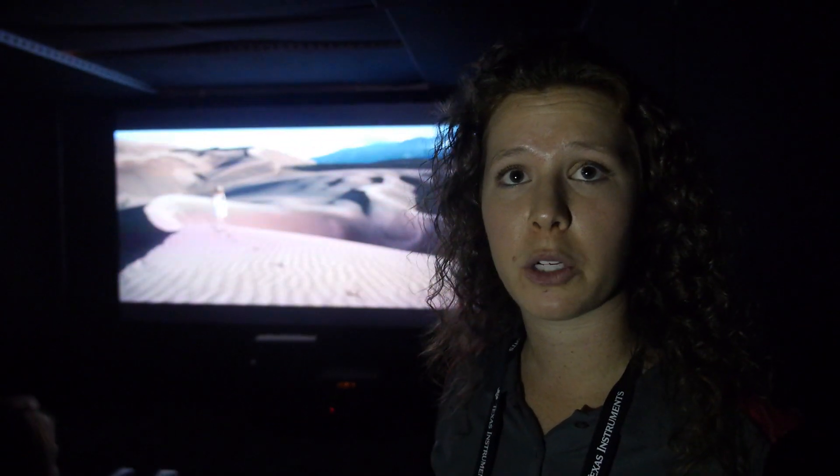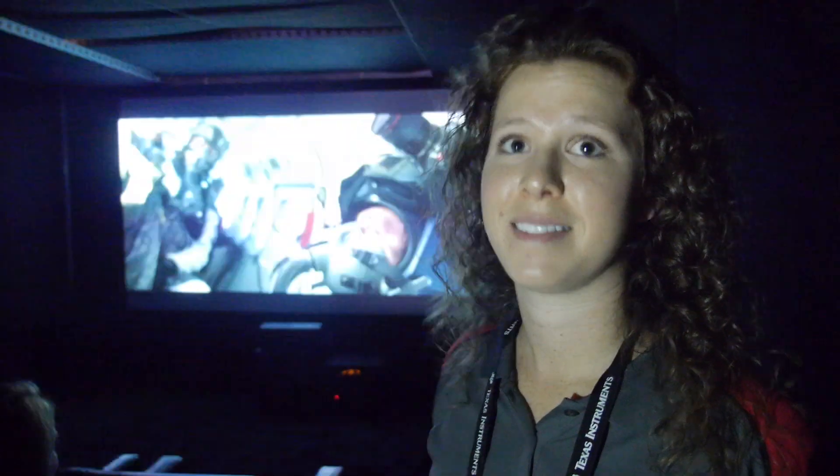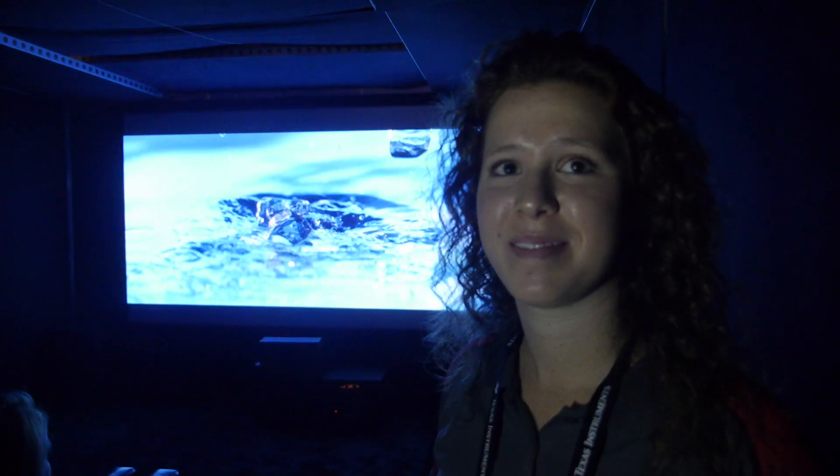We actually have one customer here at CES who's already demonstrating their product, so you're welcome to go check that out. This is fantastic — brightness is good, resolution is perfect.